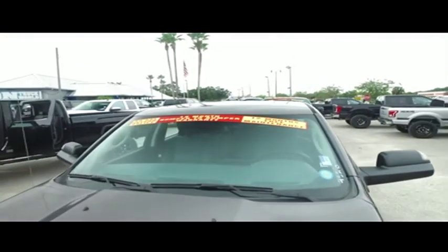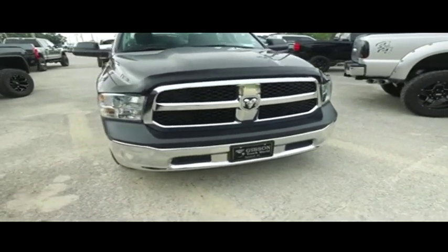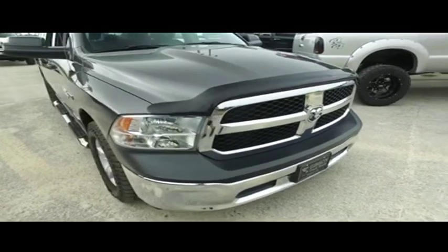Check out the roof, check out the hood — looking good, rolling through your neighborhood. It's Gibson Truck World, with a real one-year bumper-to-bumper warranty. Check the description below. Look at that beautiful Ram grill.